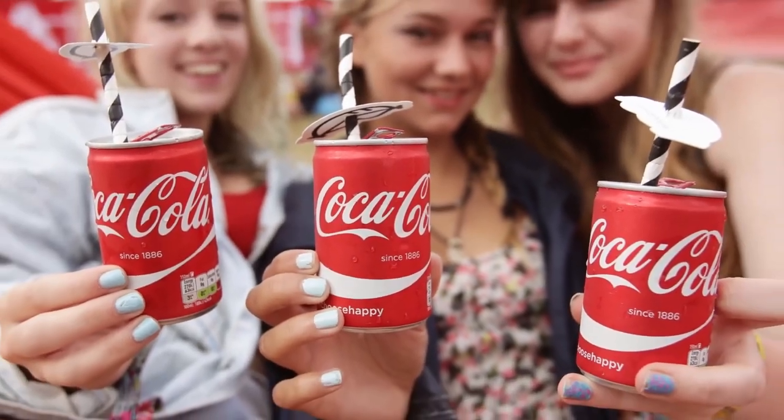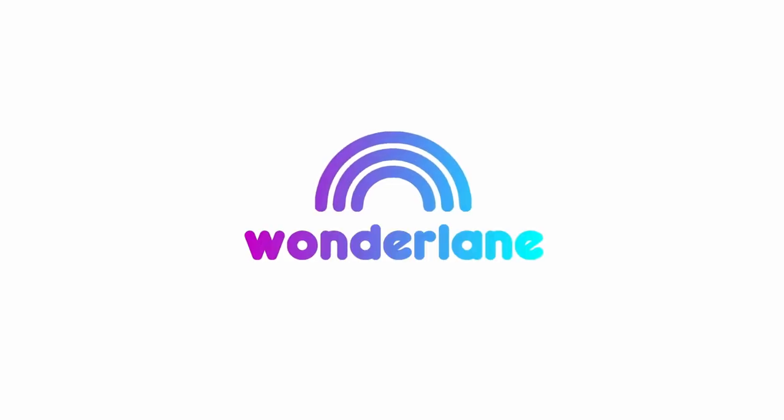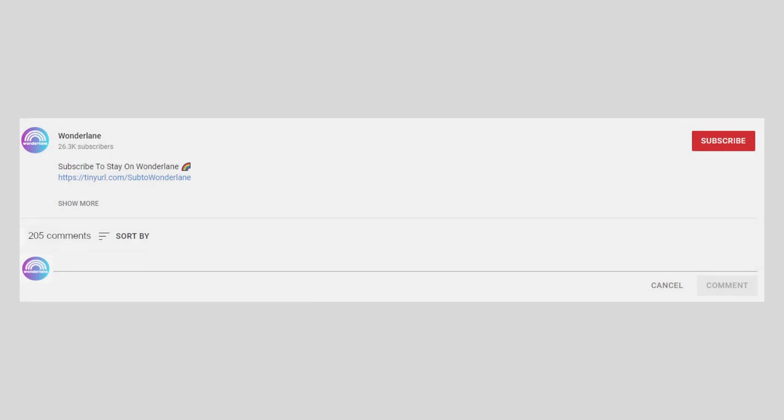There are crazy, ingenious, but also rather off-putting things. Welcome to Wonderland. Enjoy this video, and write us in the comments which of these experiments you find the most interesting and maybe even want to try yourself.